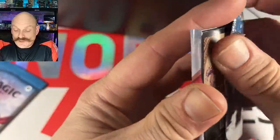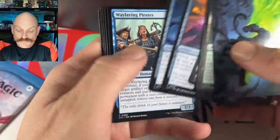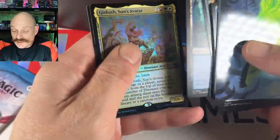Craft seems expensive, doesn't take too much setup — kind of durdling along. When you could just be swinging with Galta and dropping all your dinos. And there's another Sun's Avatar, foil again!